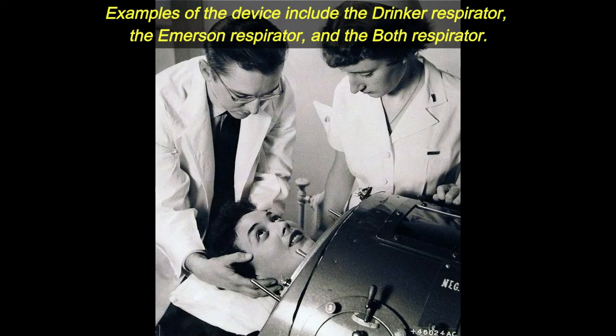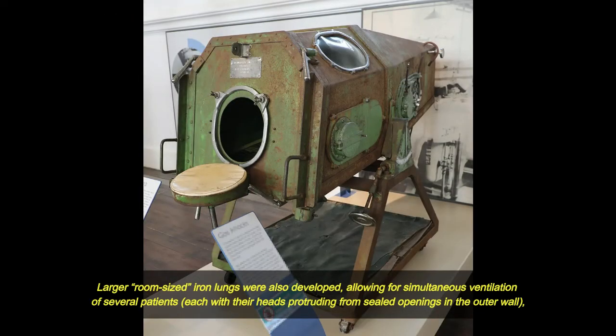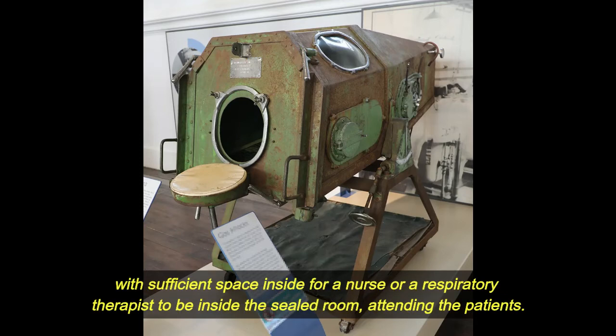Examples of the device include the Drinker respirator, the Emerson respirator, and the Both respirator. Iron lungs can be either manually or mechanically powered, but normally are powered by an electric motor linked to a flexible pumping diaphragm. Larger room-sized iron lungs were also developed, allowing for simultaneous ventilation of several patients, with sufficient space inside for a nurse or a respiratory therapist to be inside the sealed room attending the patients.